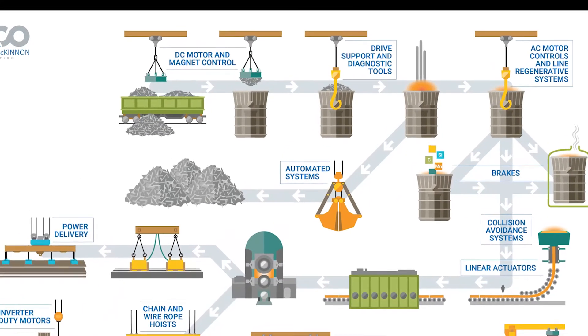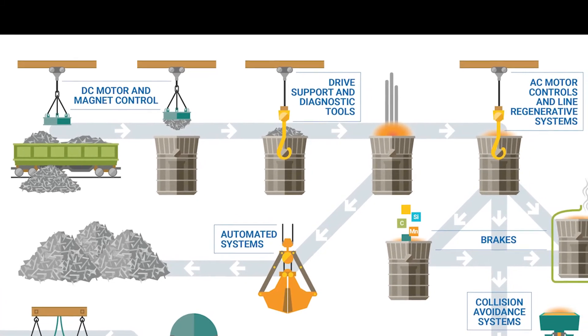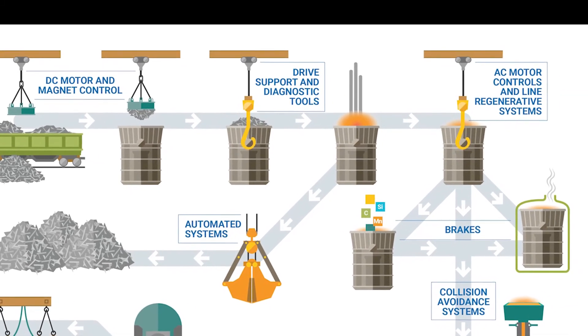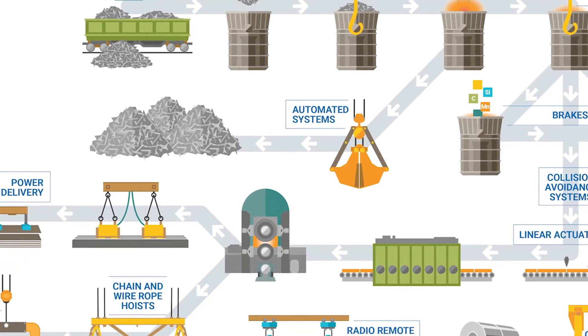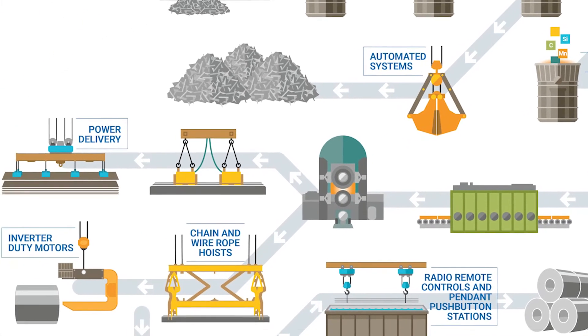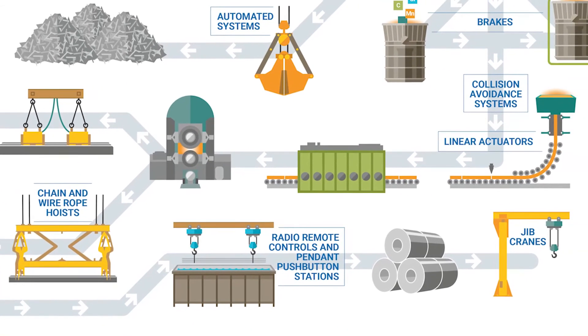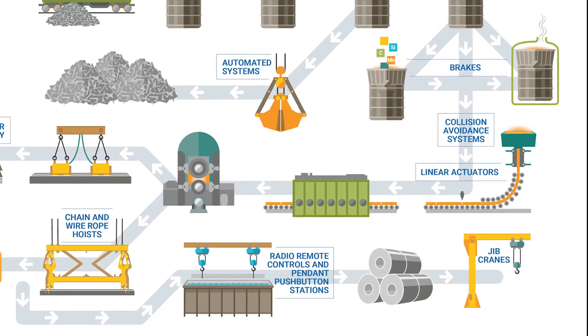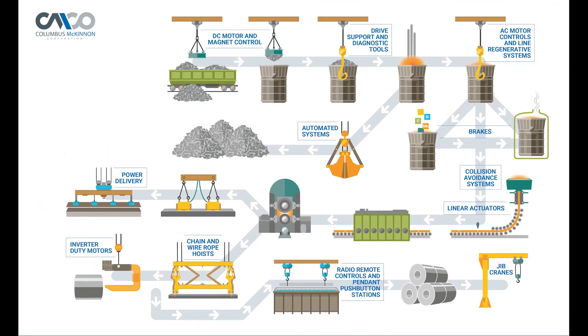From steel production to distribution, Columbus McKinnon is developing intelligent technology and automation solutions for every step of the steelmaking process. Whether it's providing real-time diagnostics to schedule predictive maintenance or automated lifting solutions for steel production lines, we have the technical expertise to design products and systems for your specific application needs.